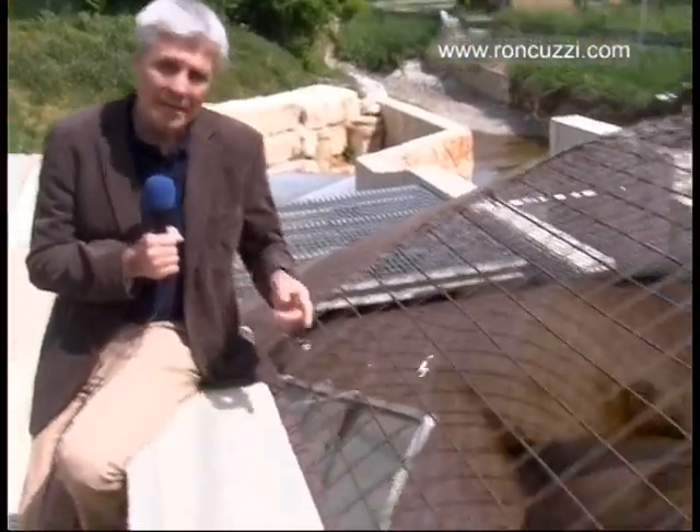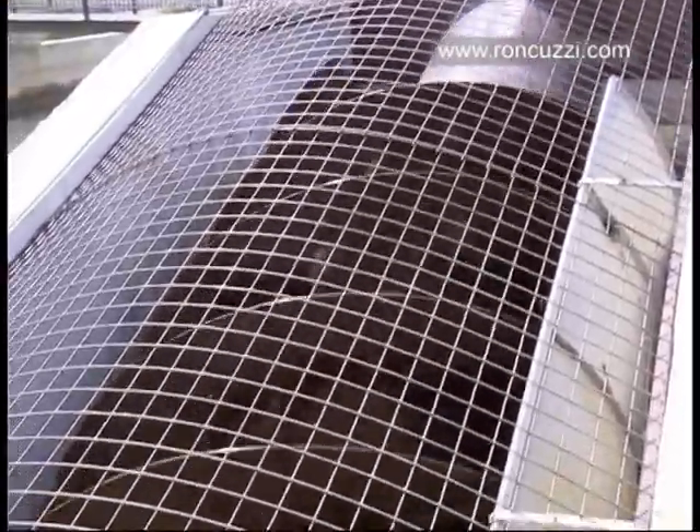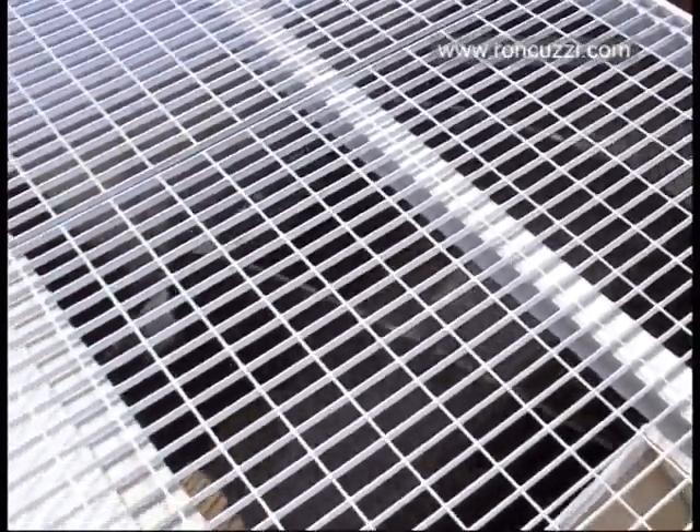The operation is simple. On entering the screw, the water fills the gaps between the flights. As the screw fills up, the water moves it by gravity force until it reaches its optimal speed. Inflowing water keeps the speed constant.